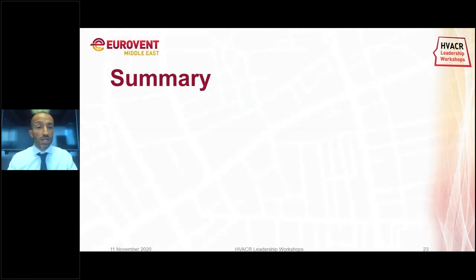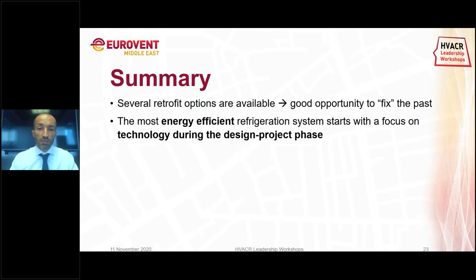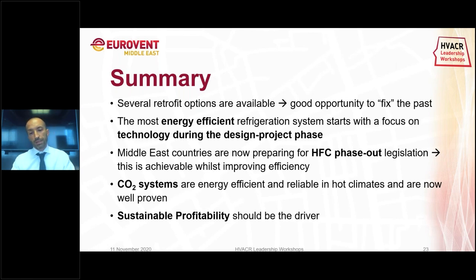To summarize: several retrofit options are available and are a good opportunity to fix errors done in the past. The most energy-efficient refrigeration systems start with a focus on design and technology during the project phase. These countries are now preparing for HFC phase-out legislation. CO2 systems are energy efficient, as shown, and reliable in hot climates like Abu Dhabi. Sustainable profitability should be the driver to bring together economic profitability and environmental sustainability. Thank you.